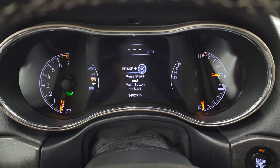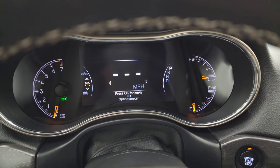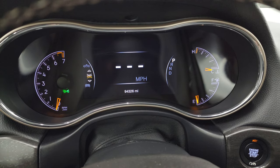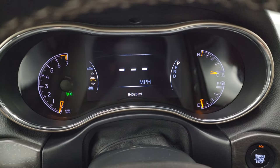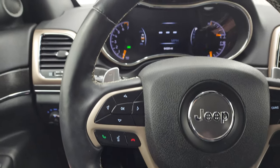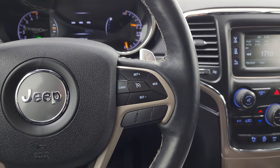You can see this one has 94,326 miles. So for the miles on this thing, it's in really nice condition on the outside and the inside here. You get the digital speedometer on that 7-inch LCD display, and that instrument cluster is very nice and clean. It comes with the heated leather-wrapped steering wheel.